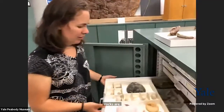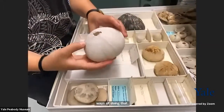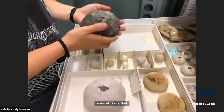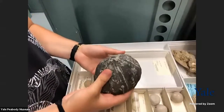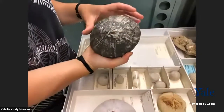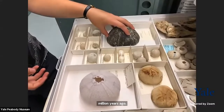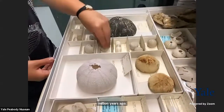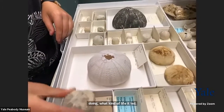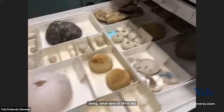We also have some sea urchin fossils and sand dollars. You can take something very recognizable if you've been to a beach in the Northeast or West Coast, then look at a fossil from 40–50 million years ago. It's been replaced by rock — very heavy compared to the modern ones. You can get a sense of what this animal was doing, what kind of life it led. Some fossil sand dollars are really round as well. Much heavier than the modern ones because they were replaced by rock.